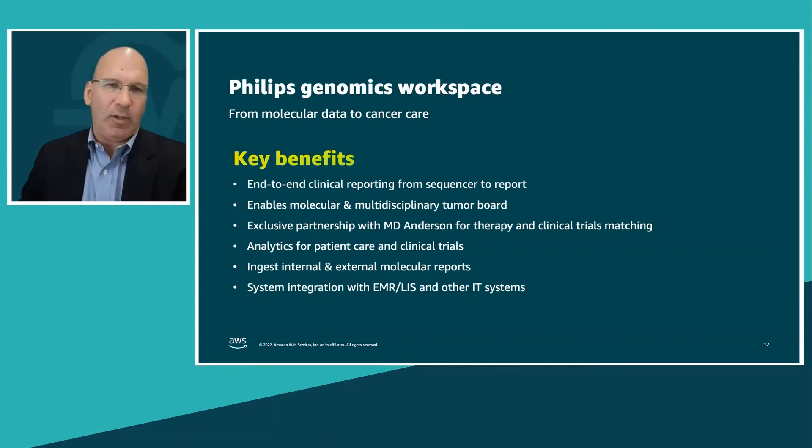We incorporated this into Philips as part of our genomics workspace, which handles clinical reporting from sequencers and analytics. One key capability is enabling molecular and multidisciplinary tumor board meetings, because genomics is part of the data. When thinking about a multidisciplinary meeting, you need to understand the genomics, the disease, the therapy options, but also what's happening with the patient — looking at radiology data to see if a tumor is growing or there are metastases, looking at increasingly digital pathology data, and learning from every patient. Health systems can understand their patient population analytics and what kinds of patients they're seeing.